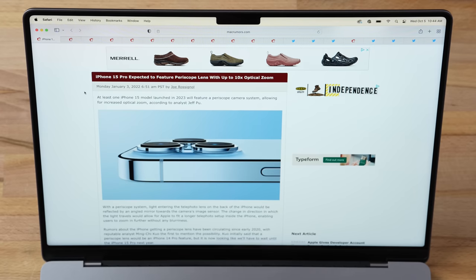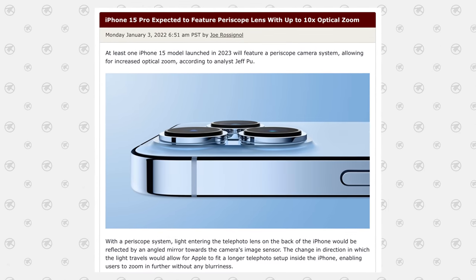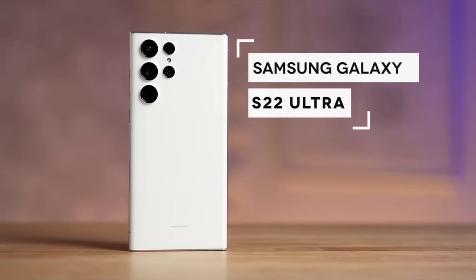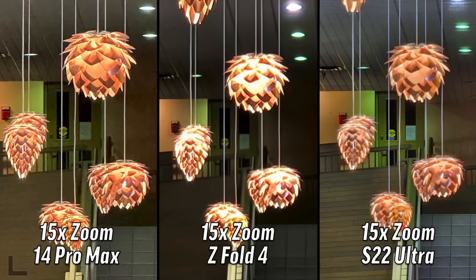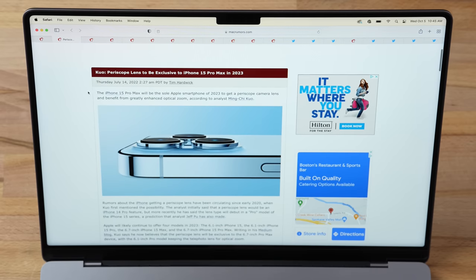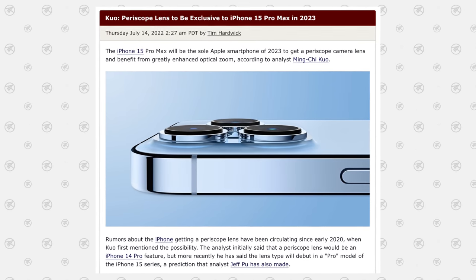Getting into the actual leaks for the iPhone 15 lineup: back in January, analyst Jeff Poo said the iPhone 15 Pro was expected to feature a periscope lens with up to 10x optical zoom — the same as the current Samsung S22 Ultra — which greatly improves far zoom performance. However, in July, Ming Chi Kuo said the periscope lens would be exclusive to the iPhone 15 Pro Max, and that model itself could be renamed the iPhone 15 Ultra.